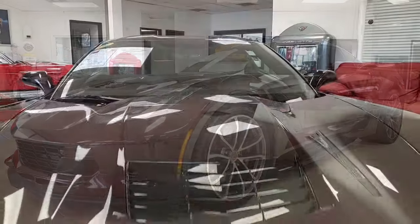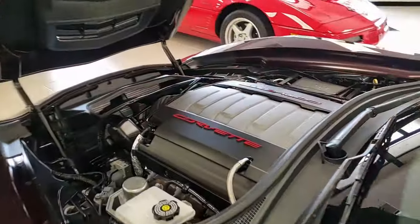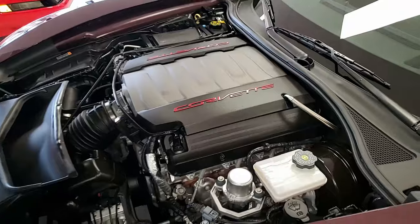Black rose on the exterior, jet black on the interior, 460 horsepower LT1 engine with eight-speed automatic paddle shift transmission.